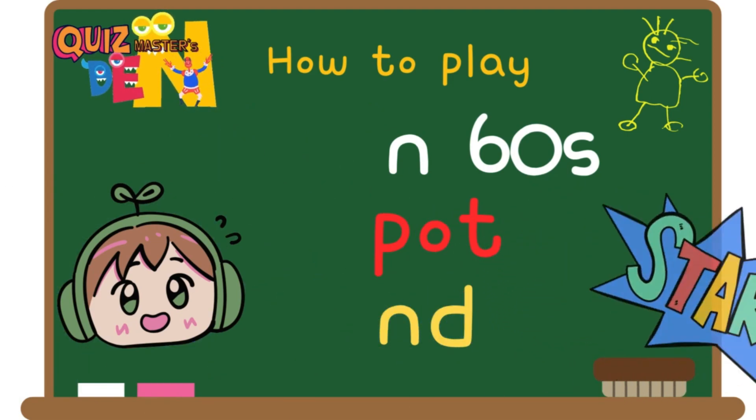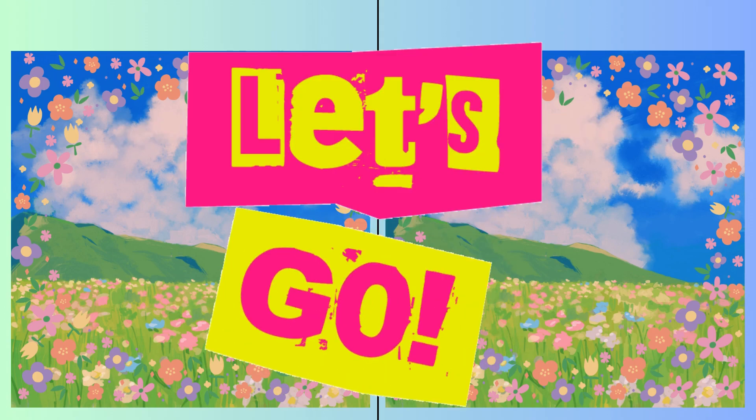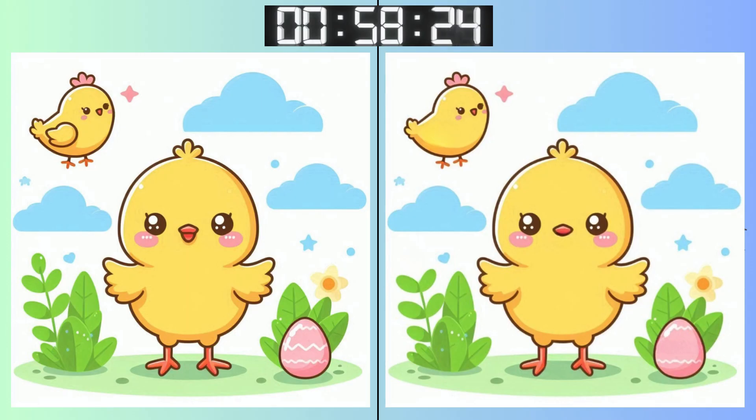Did you understand? Start! Three, two, one! Go, go, go! Starting off easy! Can you spot the first difference?